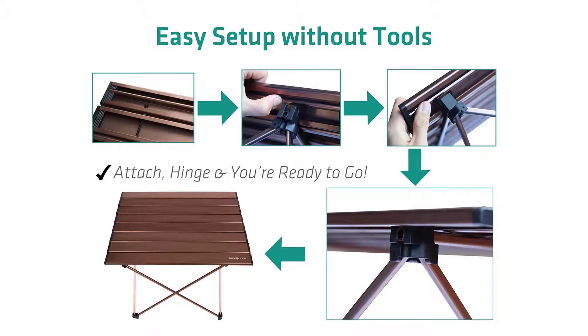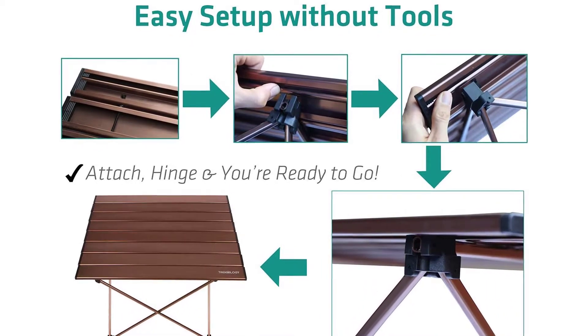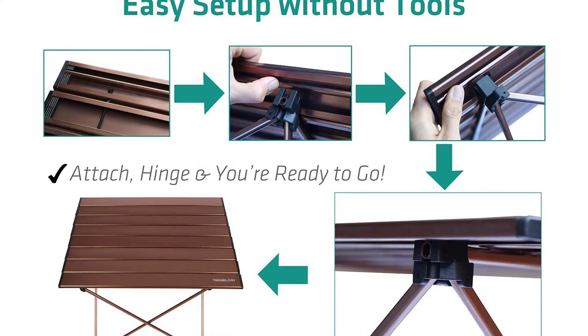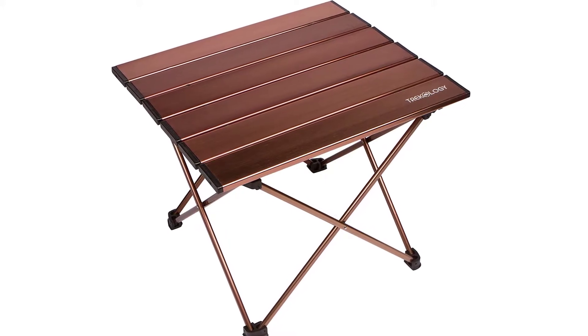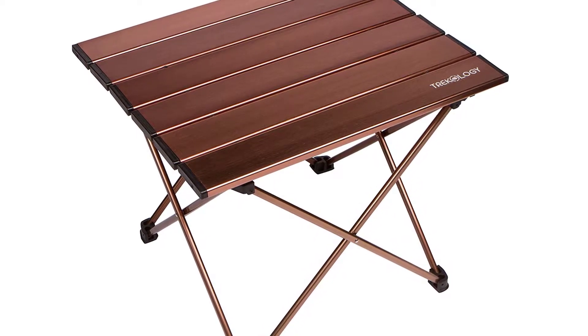The table combines unsurpassed beauty and mobility without sacrificing its integrity. It is designed to withstand harsh weather conditions thanks to its tough construction that is waterproof and easy to clean. The table is crafted using high-grade aluminum alloy coated with a rust-resistant, beautiful metallic finish. Additionally, this table retains a substantially lightweight design that is easy to carry almost everywhere, as well as a simple setup that doesn't require any tools.